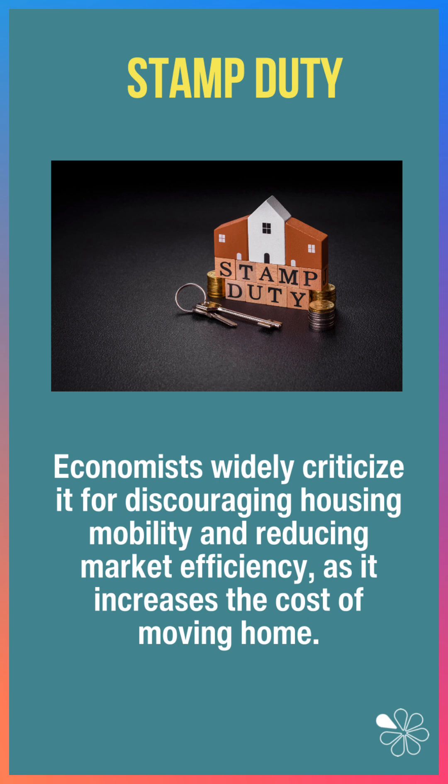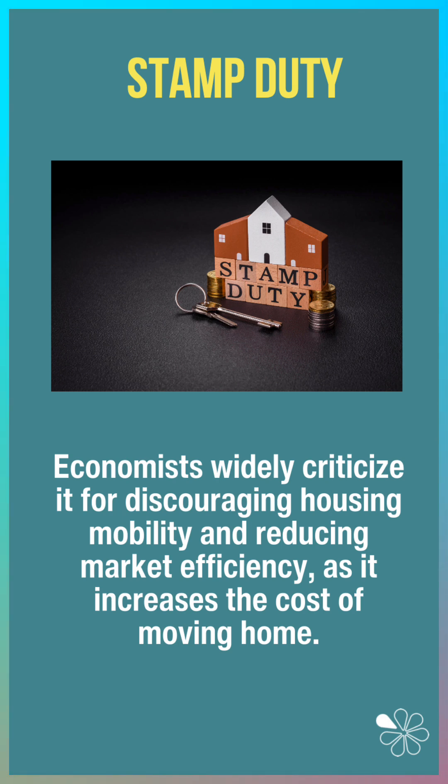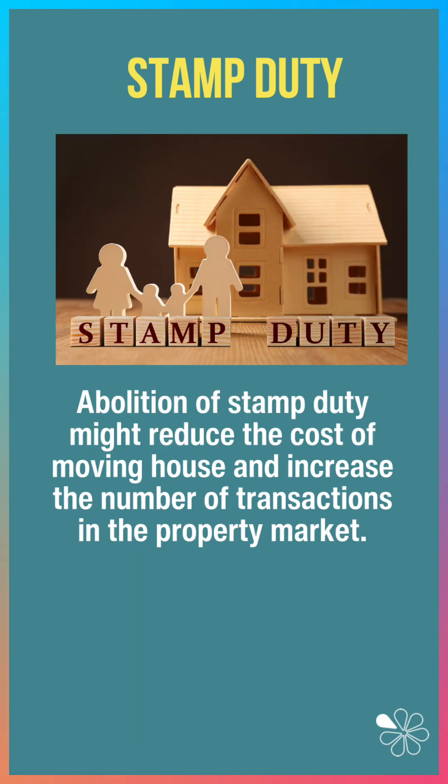Some economists criticise stamp duty for discouraging housing mobility and reducing market efficiency, because it increases the cost of moving home. Some are arguing that stamp duty should be abolished.